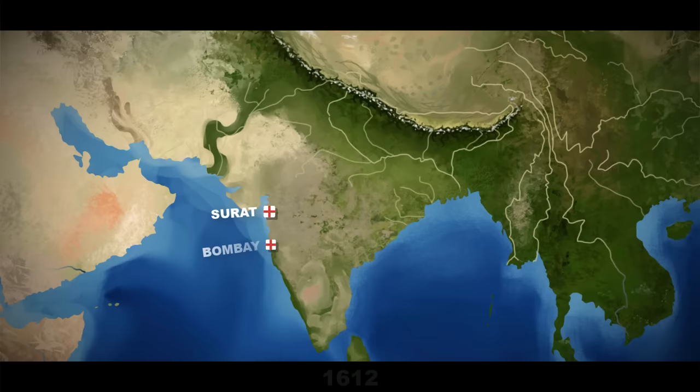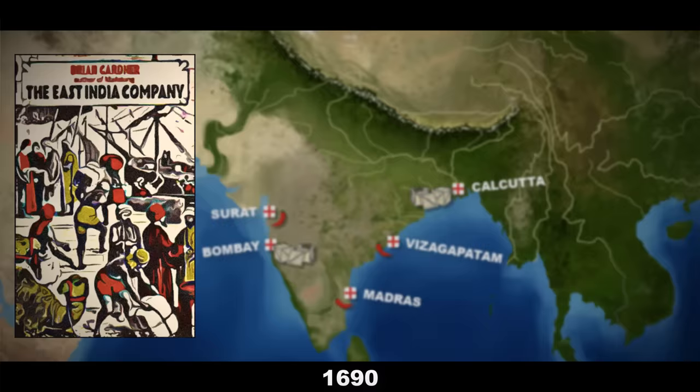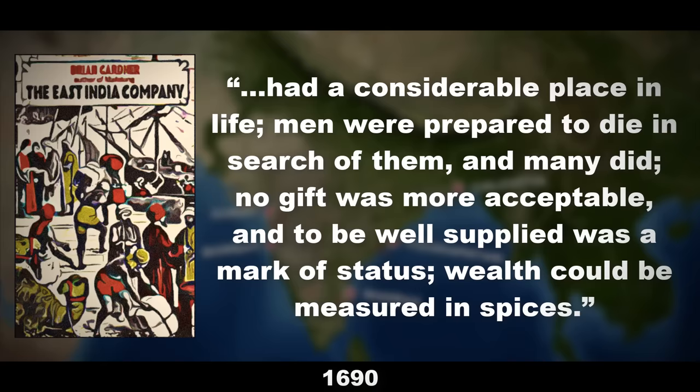As more and more company-owned forts and settlements sprang up all over the Indian subcontinent, the English became a leading exporter of spices, which, in the words of Brian Gardner, author of The East India Company, 'had a considerable place in life. Men were prepared to die in search of them, and many did. No gift was more acceptable, and to be well supplied was a mark of status. Wealth could be measured in spices.'